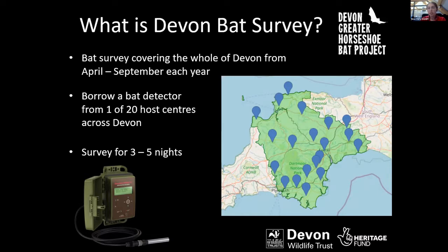We teamed up with 20 venues across Devon — cafes, museums, and other public places — that were willing to act as drop-off and collection points for each detector. We had an online booking system where you could book a survey square, a one-by-one kilometre grid square, and book a survey slot for collection and drop-off of a detector.